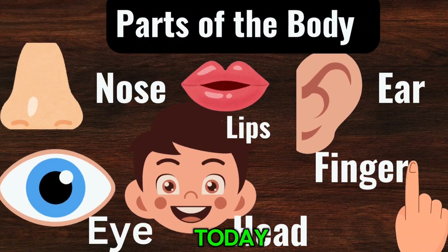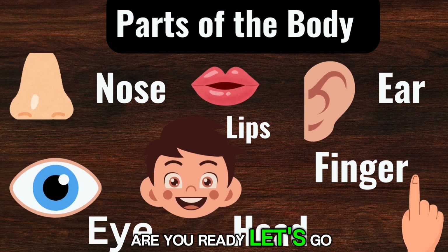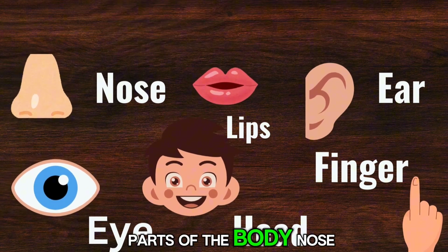Welcome back to my channel, friends. Today we're going to learn about different parts of the body. Are you ready? Let's go. Parts of the body.